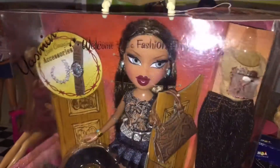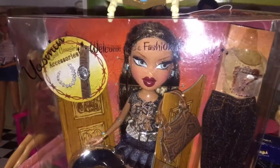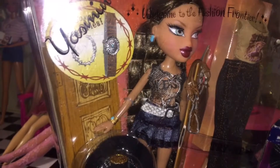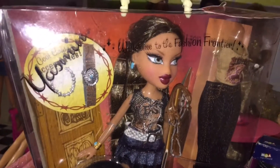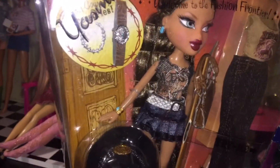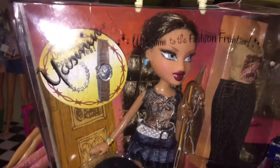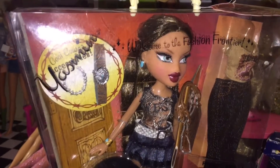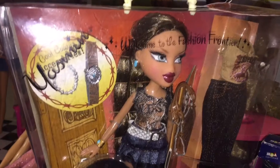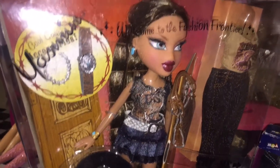I can't believe I got this Yasmin for this deal. $50 may seem steep to some of you, but when you look at what she sold for on eBay, she sold for a lot more, and I think that was a good deal personally. I got Dana out of box a couple of weeks ago and she was brand new — she had all her stuff, even her poster and everything. So that was great, and Yasmin can join her on the shelf.